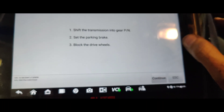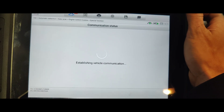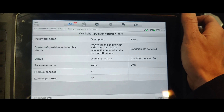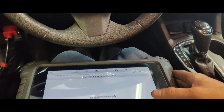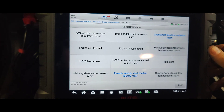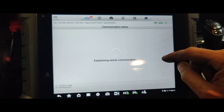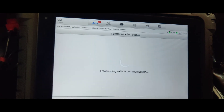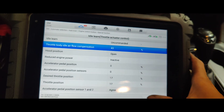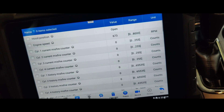Guys, we're going to do a crankshaft position relearn. We've got to press the brake pedal. Accelerate to wide open throttle — there we go, that worked. Let's do an idle relearn. I did an idle relearn and a crankshaft relearn — not sure if I got it on film because I ran out of storage. It's not misfiring right now, but it has a tap. So we're going to do an oil change tomorrow and take it for a test drive.